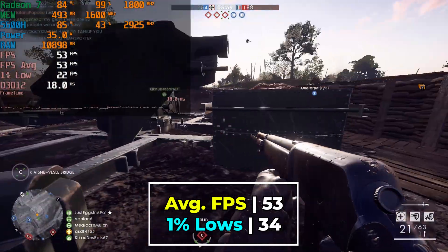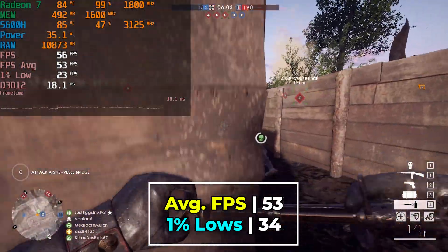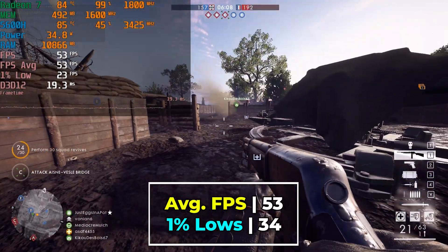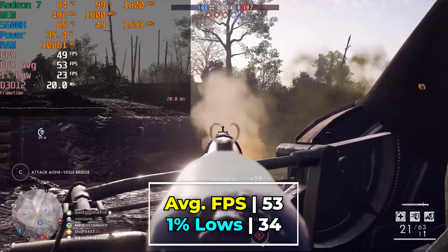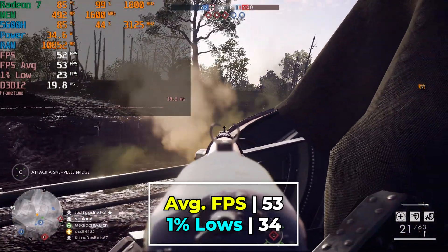The overall level of performance we're getting is passable enough, though it isn't exactly the greatest experience ever. The 1% lows are still within a range that is at least acceptable, though not the most ideal for an online first-person shooter. The FPS average is shy of the 60 that we would like to see, but considering that we are at the full 1080p resolution,